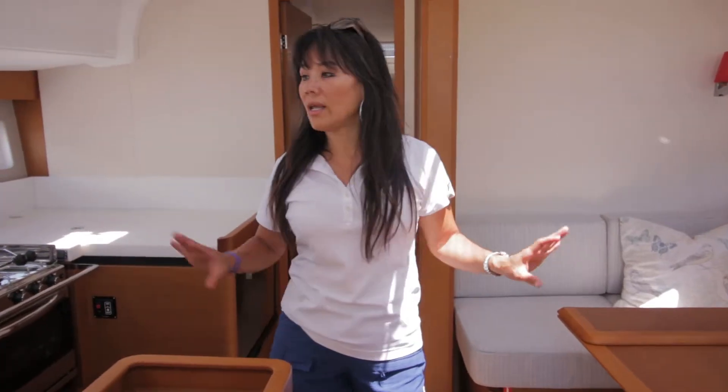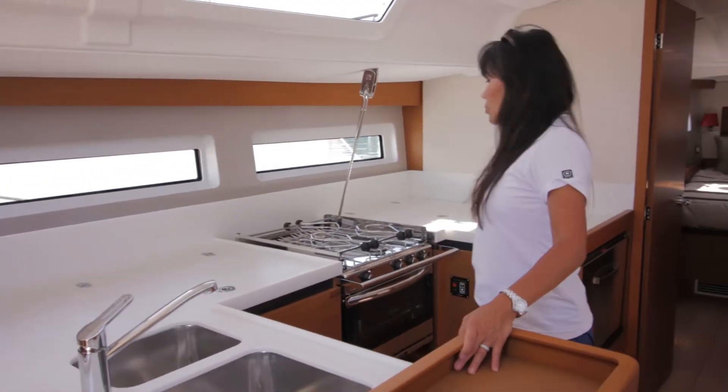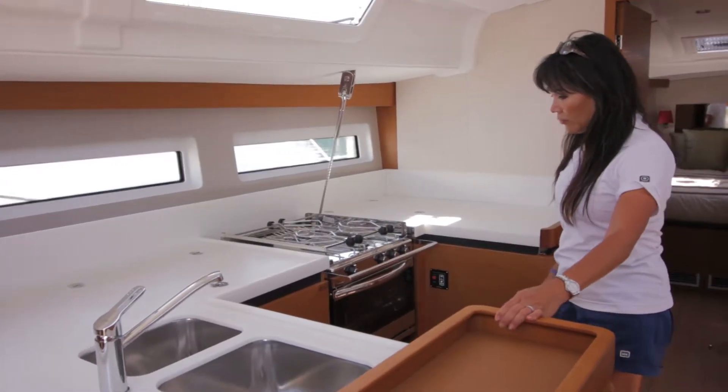The salon and the galley of this vessel are situated at the center of gravity of the boat. The galley has plenty of counter space, two stainless steel sinks, a three-burner stove plus an oven.